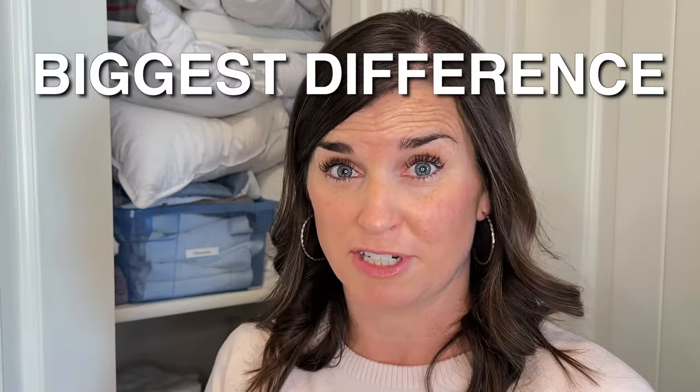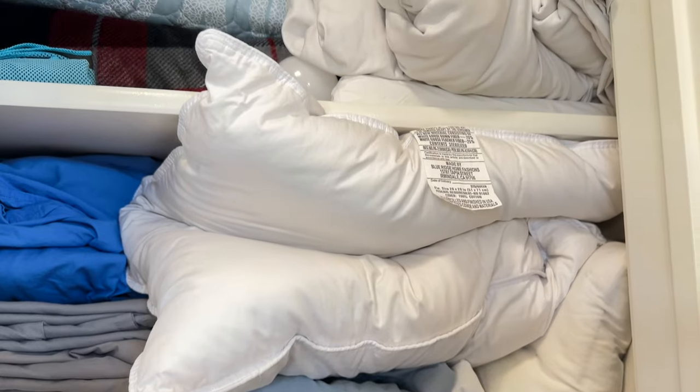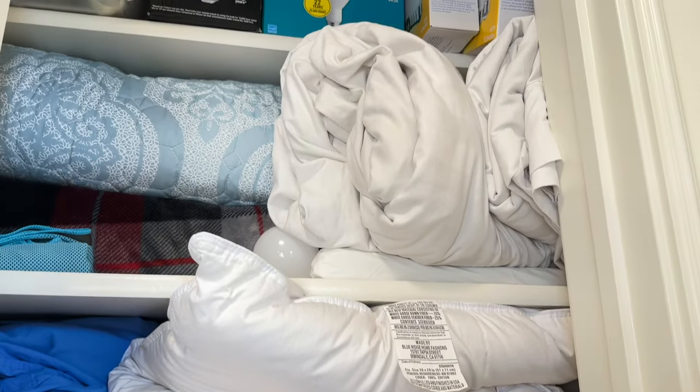Decluttering your closet is going to make the biggest difference by far. It's really hard to organize when you have too much stuff. I realize that everyone has different things that they keep in their linen closet — what I have here is just the items that make sense to me.